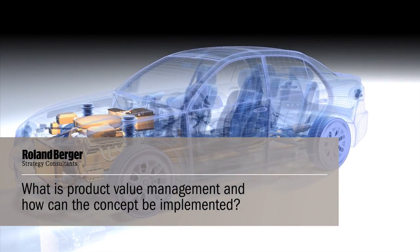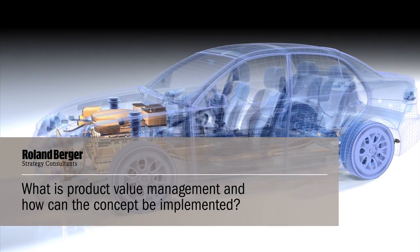Mr. Knapp, what is product value management and how can the concept be implemented? Value management is a philosophy that companies use to steer the company towards value creation. Essentially what we did is we transferred that concept on physical products and we called it product value management, or in short PVM.